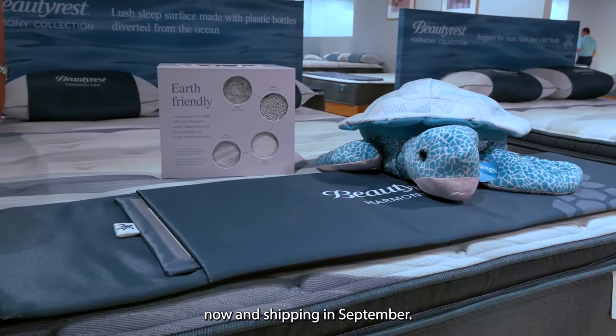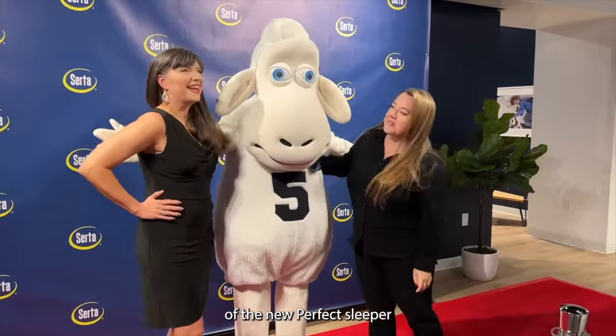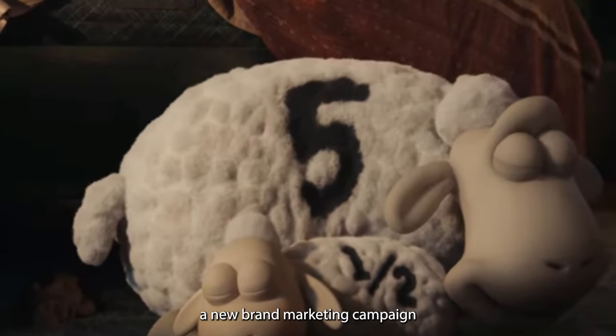Both the Harmony line and BeautyRest Black B class are available for retailers now and shipping in September. And the sheep are back — following the introduction of the new Perfect Sleeper and Serta iComfort Eco collections earlier this year, Serta is unveiling a new brand marketing campaign featuring the Serta sheep.